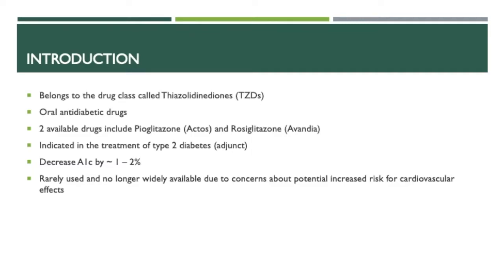A quick introduction about rosiglitazone: it belongs to the drug class called thiazolidinediones, or TZDs. It's an oral anti-diabetic drug. There are two available drugs in this class, which includes Actos or pioglitazone, and Avandia, which is rosiglitazone. They're indicated in the treatment of type 2 diabetes, usually as an adjunct agent, either second line or more commonly third line, when combination of other oral agents fail to provide adequate glucose control. It decreases the A1C by about 1–2%. However, it's rarely used and no longer widely available due to concerns about a potential increased risk for cardiovascular effects.